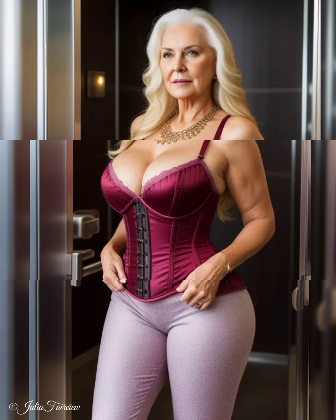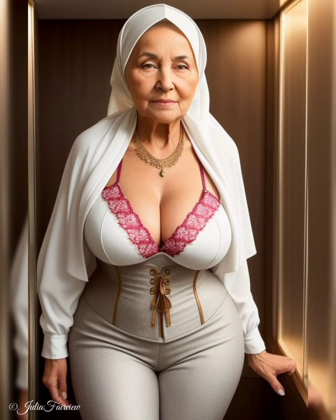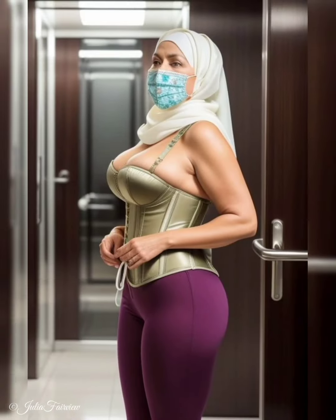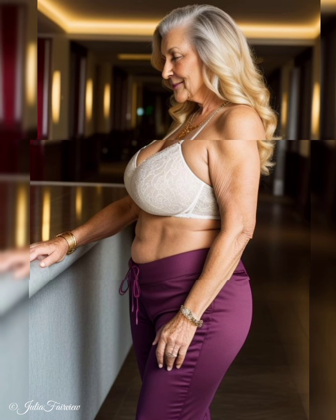Moving on, we explore the art of mixing and matching different textures and materials. We witness how these women fearlessly experiment with a variety of fabrics, such as silk, cashmere, wool, and denim, to create unique and visually captivating looks. They understand that contrasting textures add dimension to an outfit, creating a sense of richness and sophistication. From pairing a soft cashmere sweater with a structured leather jacket to layering a flowy silk blouse under a cozy knit cardigan, they showcase the endless possibilities of texture play in layering.